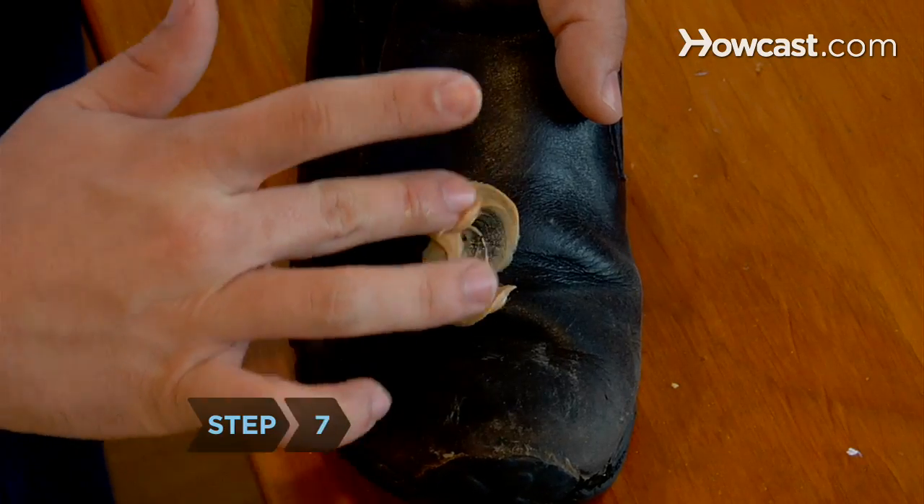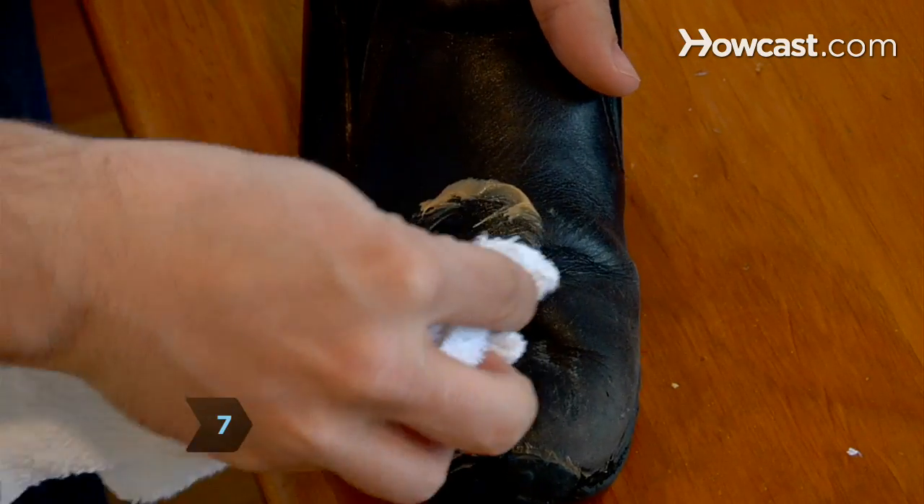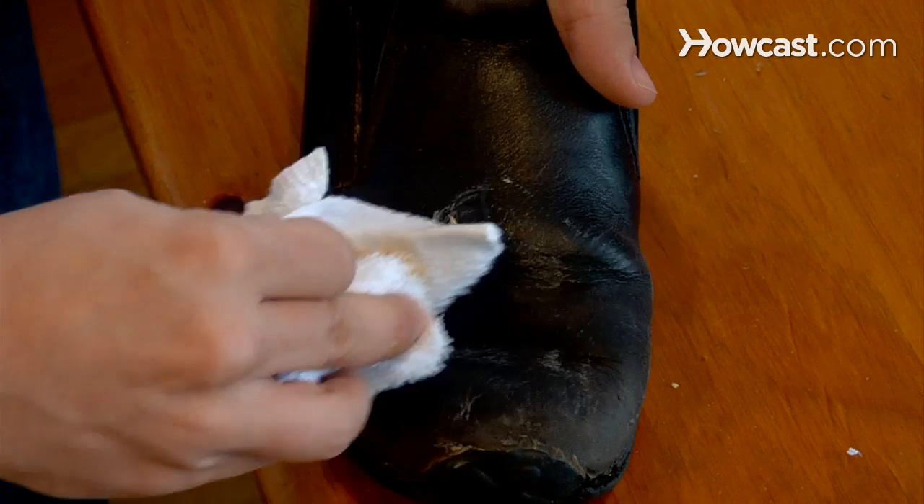Step 7. Clean your leather by rubbing peanut butter on it in a circular motion and then buffing it with a clean cloth.